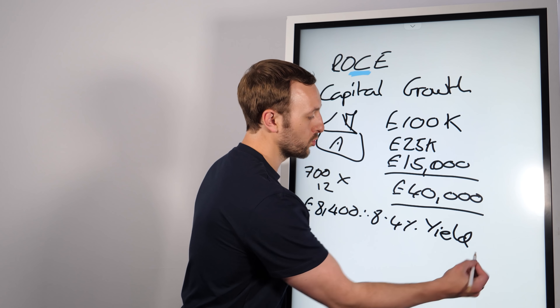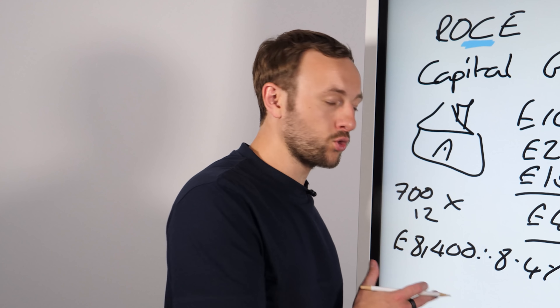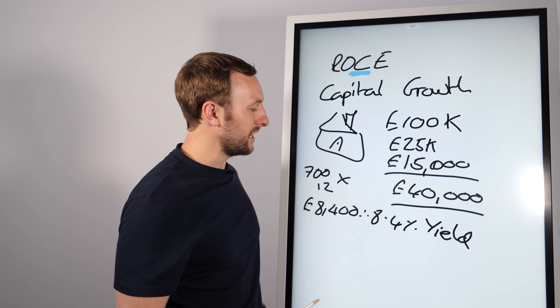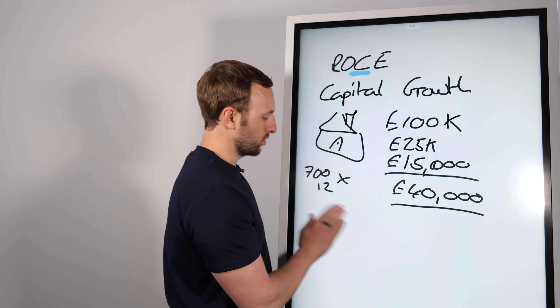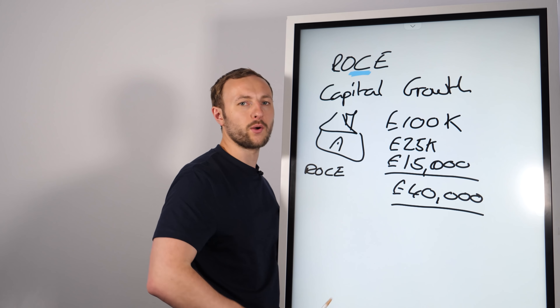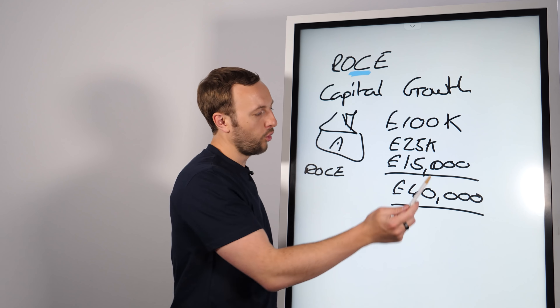Now when you go to most estate agencies, if they know anything, they'll talk about yield — but it is just not the thing to measure. Yield actually doesn't really mean anything; it doesn't give you an indication of your returns. It's more of a comparative measure, i.e. you compare it against another investment. What we're really interested in is the ROCE. So the way we're going to work this out is: what is the net, net, net return for this property?